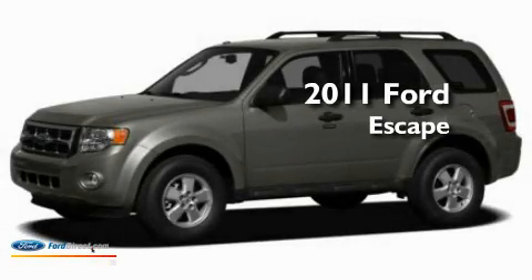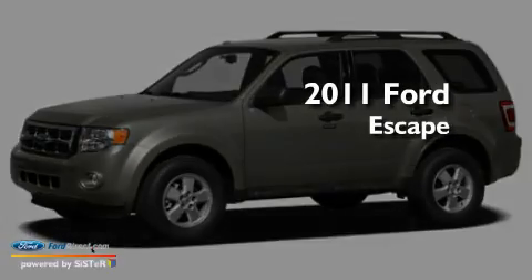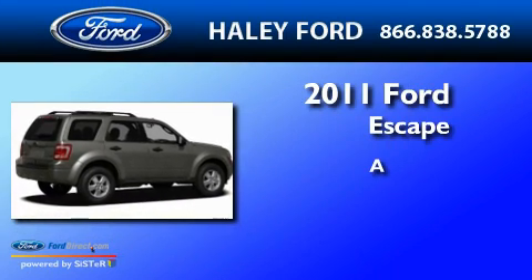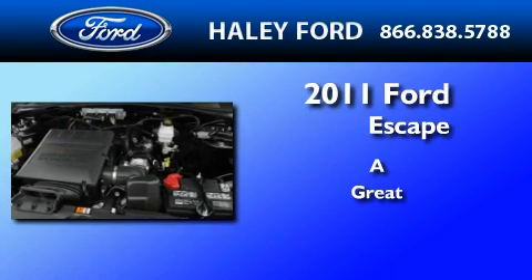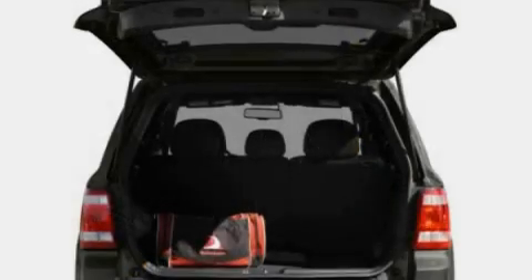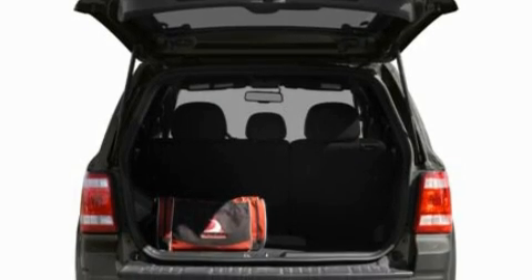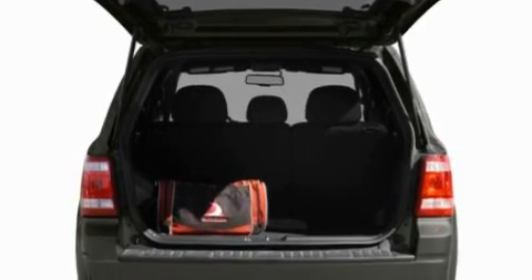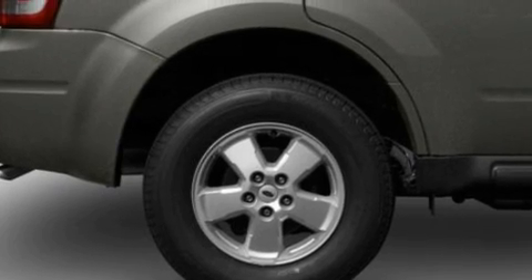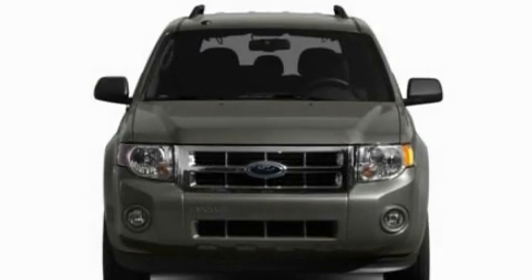This is a brand new 2011 Ford Escape. Its top features include a keyless entry system, a premium sound system, a chrome grille, fog lamps, an anti-lock braking system, a passenger side airbag, and aluminum wheels.